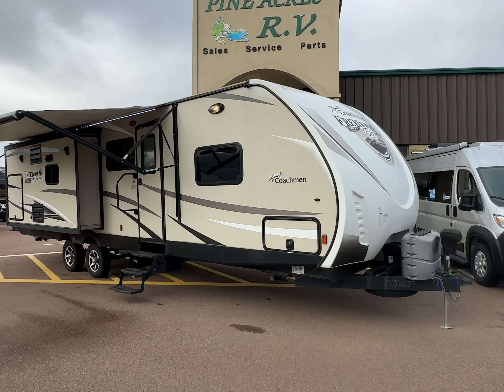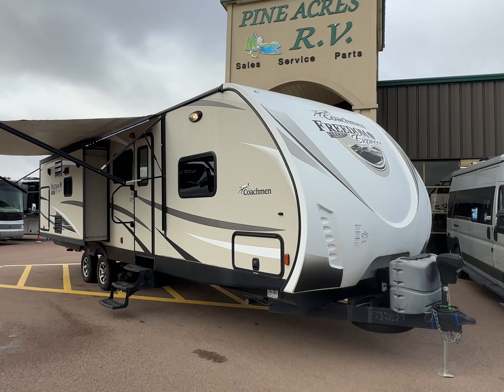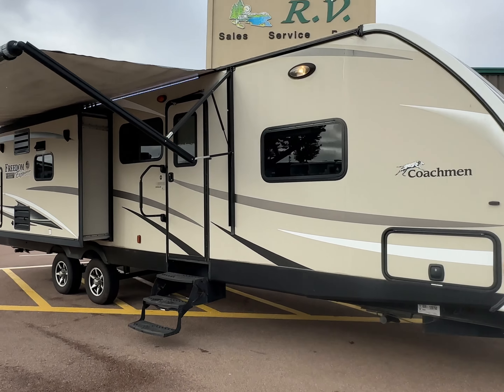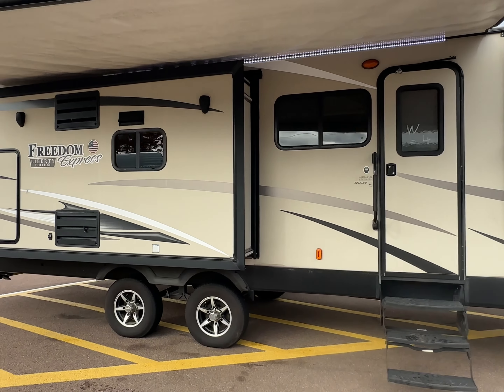Ladies and gentlemen, boys and girls, we are looking at a fresh arrival. This is a 2016 Coachman Freedom Express Liberty Edition. The model number is 322 RLDS.